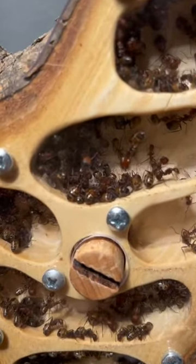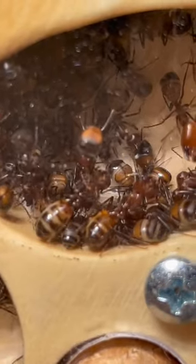I'm personally super excited because I love seeing the ants inside of this, and maybe that's something you want to see as well. So I just want to say, follow for more.